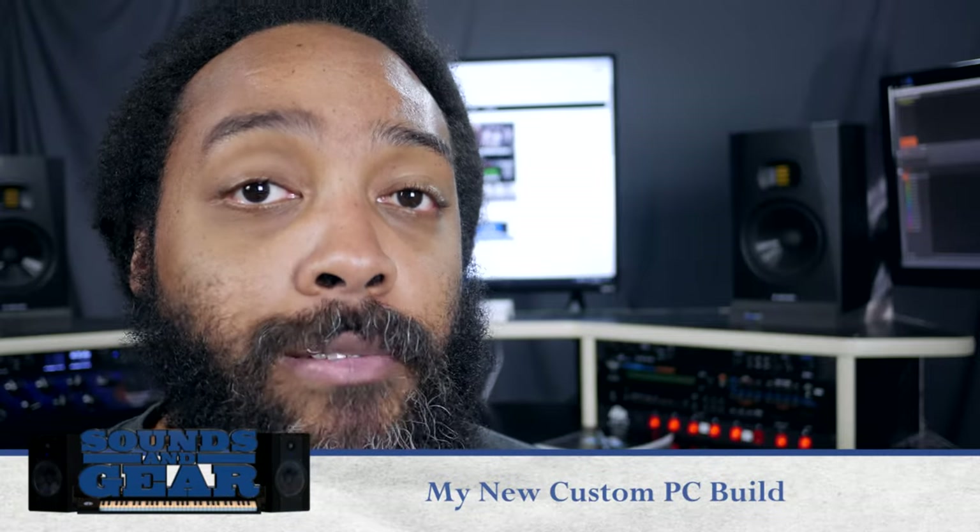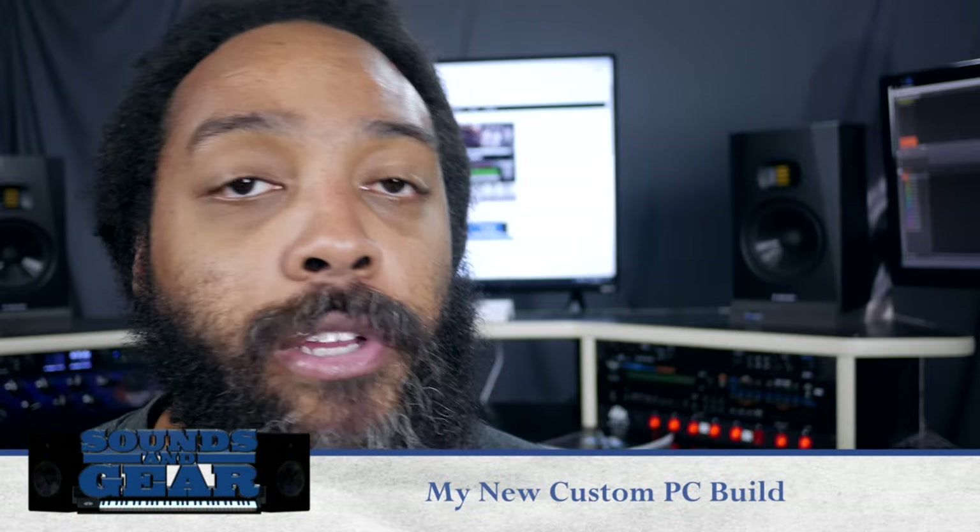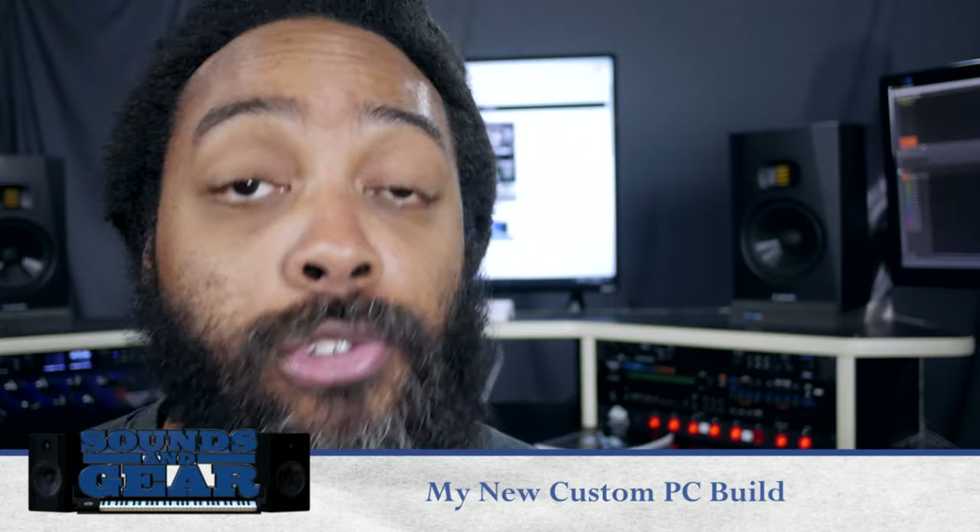Hey, what's up, this is ST Joe from sounds of gear dot com here with a video on the new PC I just built. My previous PC I built in about 2011 died a few months ago, so I've been using my laptop, which is fine because my laptop was newer than the PC and I was able to edit videos and stuff on it. But I wanted to build a new one — this is kind of my main PC for video editing, sound design, and different things like that.